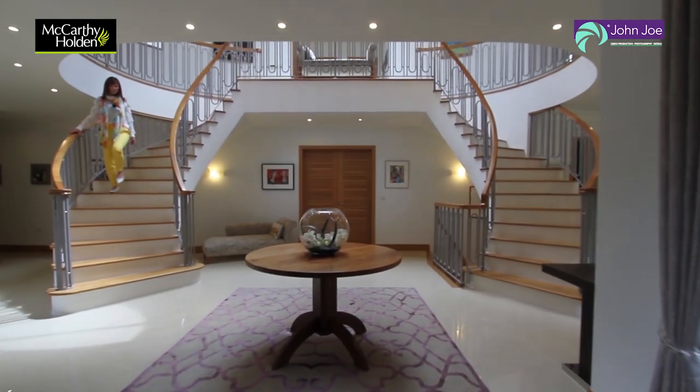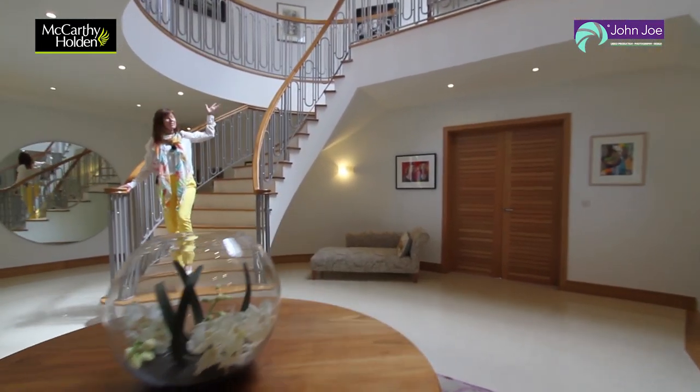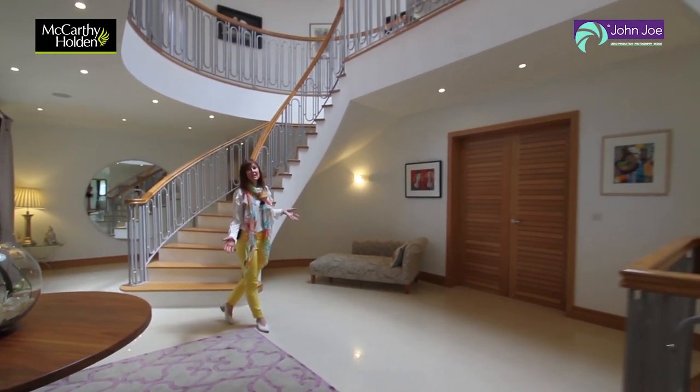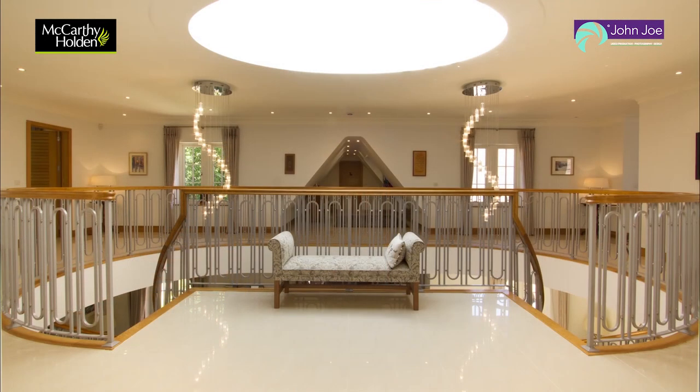The vast reception hall with its twin semi-circular staircase leading to the magnificent landing sets the scene for exploring around 15,000 square foot of exceptional space, all finished to the highest specification.